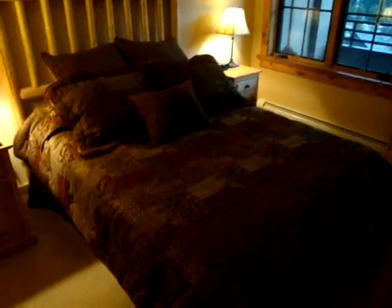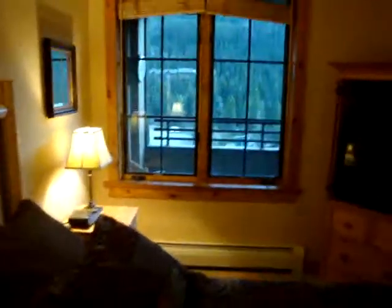This is the secondary bedroom. This is a queen-size bed with all new linens. There are very nice windows that look out onto the ski slopes from this bedroom. This is very unusual to have such great views in the secondary bedroom.